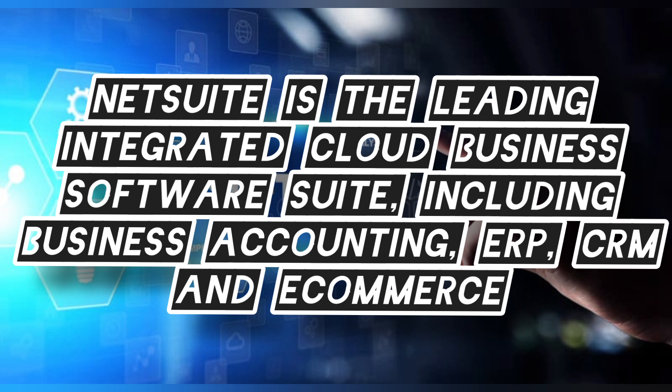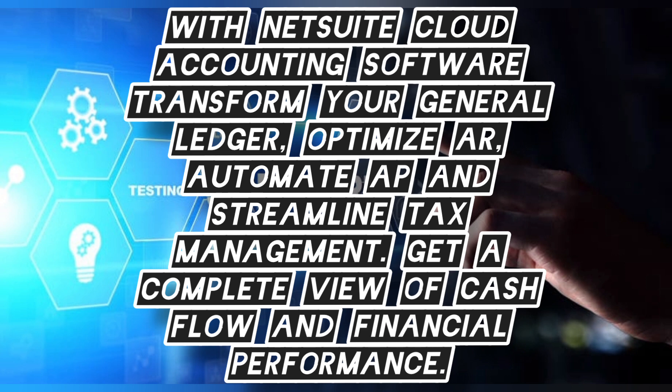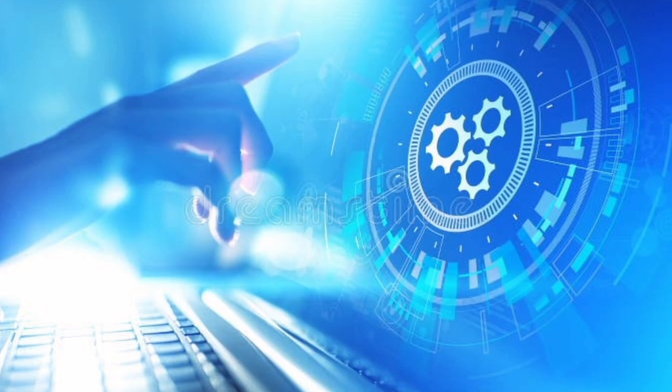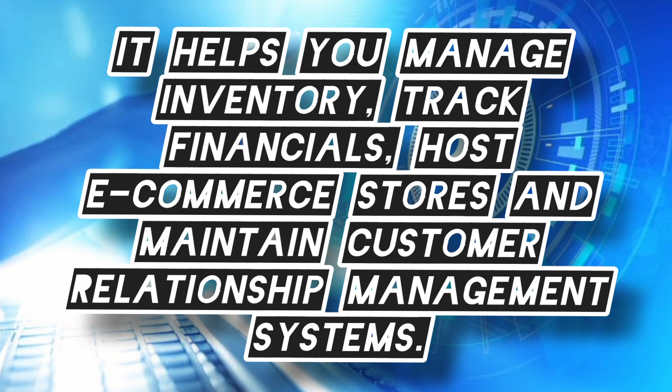NetSuite is the leading integrated cloud business software suite, including business accounting, ERP, CRM, and commerce. With NetSuite cloud accounting software, transform your general ledger, optimize AR, automate AP, and streamline tax management. Get a complete view of cash flow and financial performance. It helps you manage inventory, track financials, host e-commerce stores, and maintain customer relationship management.